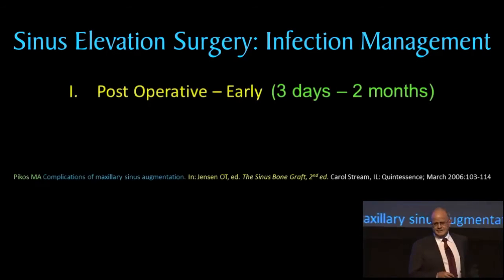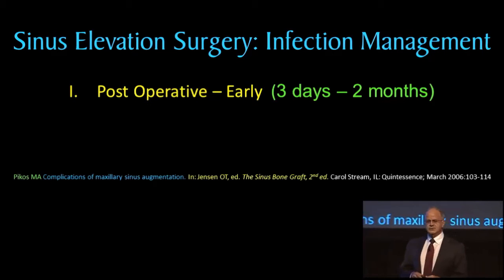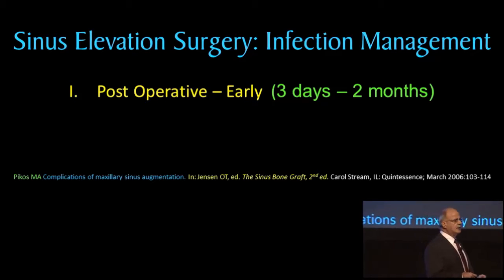Looking at infection management for sinus graft surgery, I'd like to share three main topics this afternoon. First, we're going to look at post-operative early infections, meaning a time frame of three days to two months. That's somewhat arbitrary, but two months was picked as an upper number because most of the problems we'll see in terms of infection fall within this time frame.